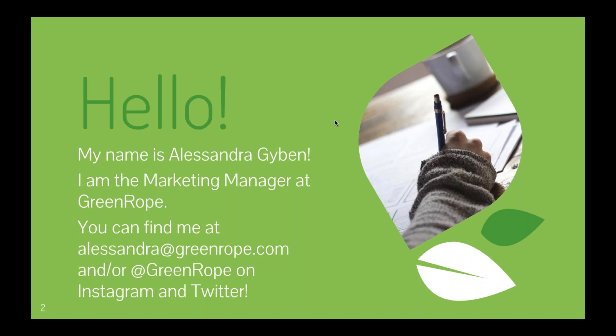Lead nurturing is for your new leads and prospects, but the nurturing doesn't stop once they become a customer. A lot of this information applies to the customer journey after conversion as well. Today we'll focus on the first part of the funnel — awareness, consideration, and decision — and how we create a strategy to take leads through that funnel into paying customers.